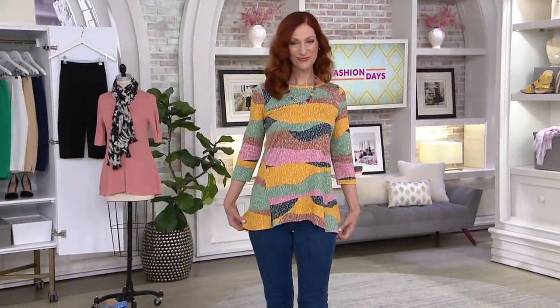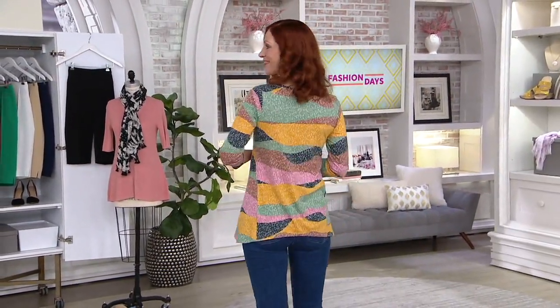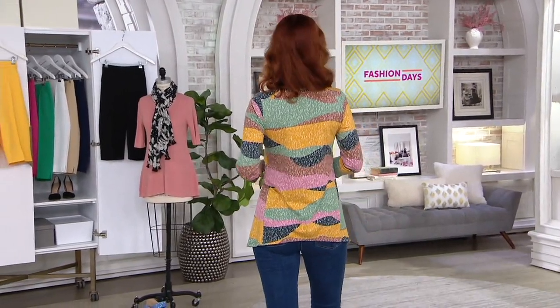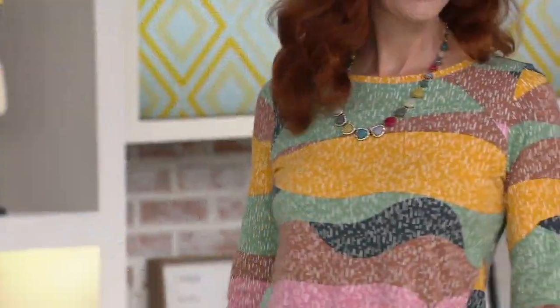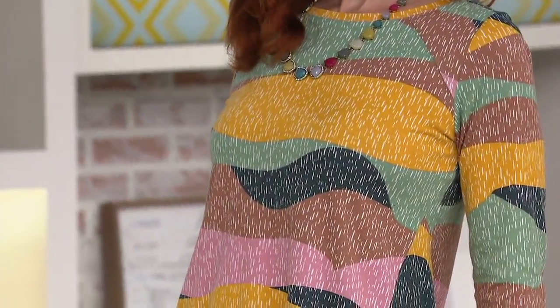Fashion Day with Lori Goldstein is incredible. I remember last year we did a jumpsuit and that sold out, so we've got a new one tonight. But we've got a lot in store for everyone, and we're going to start with a new shirt.